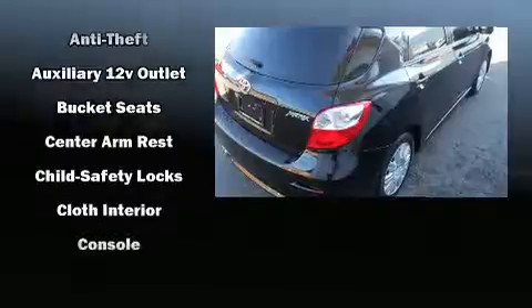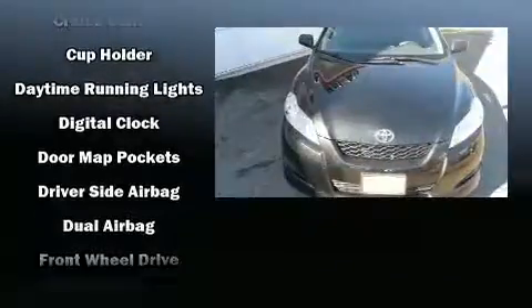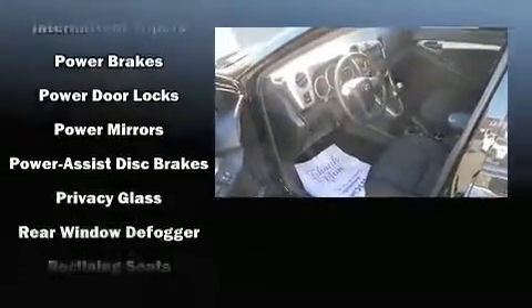Toyota prioritized practicality, efficiency, and style by including an outside temperature display, rear wipers, and more. Storage solutions are integrated throughout the interior, demonstrating thoughtful attention to detail.